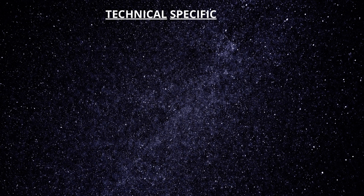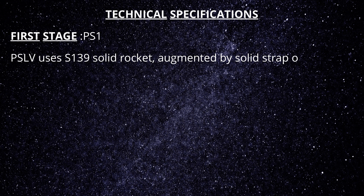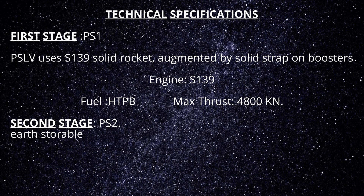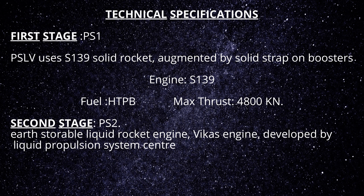Technical Specifications — First Stage PS1: PSLV uses the S139 solid rocket motor, augmented by six solid strap-on boosters. Engine: S139, Fuel: HTPB, Maximum Thrust: 4800 kN. Second Stage PS2: PSLV uses an earth-storable rocket engine known as the Vikas engine, developed by the Liquid Propulsion Systems Centre.